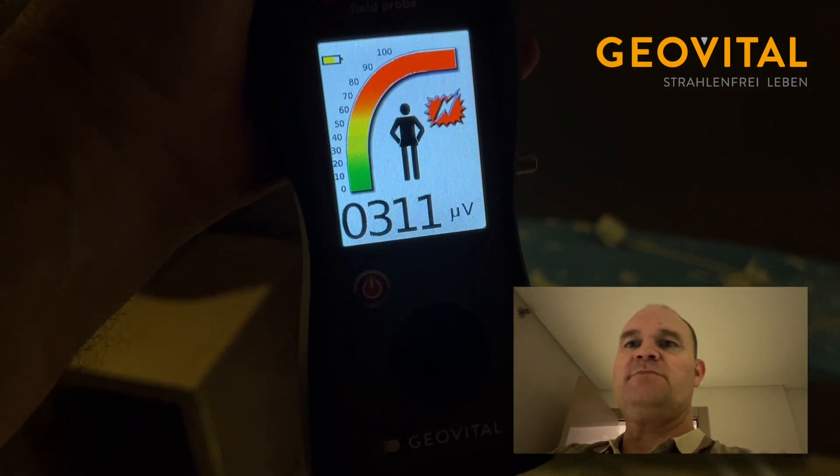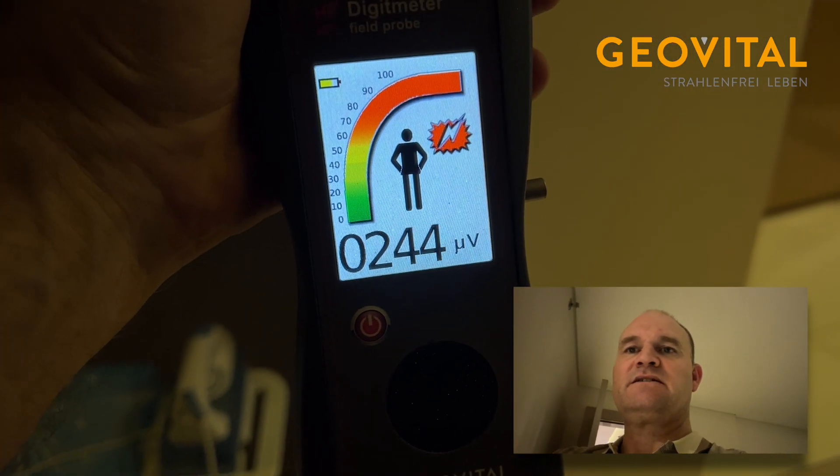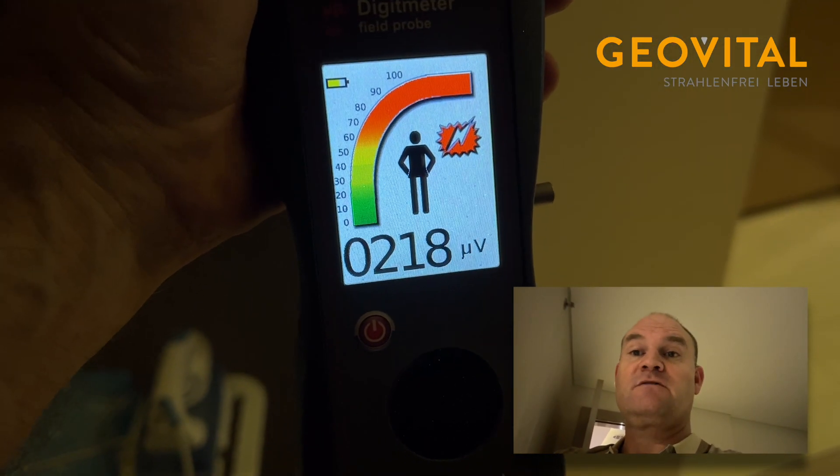In theory, the deeper we go into the room, the lower this gets. Of course it varies all the time — it goes up and down.